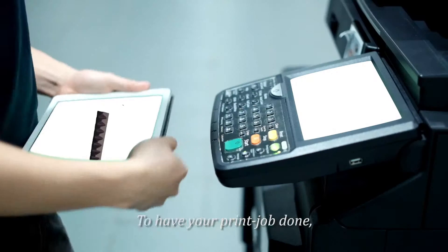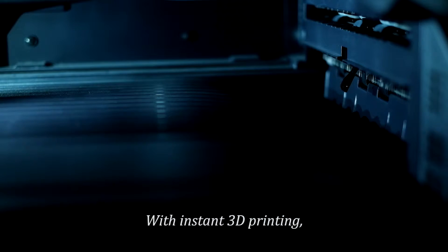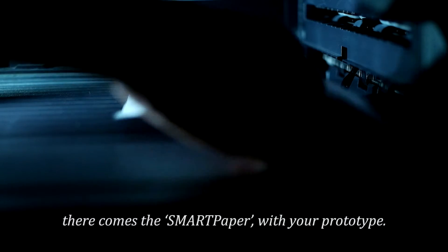To have your print job done, swipe and send your product plan to any smart printer in the campus. With instant 3D printing, there comes the Smart Paper with your prototype.